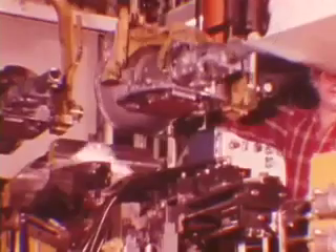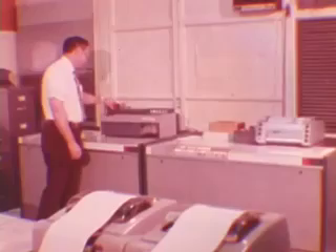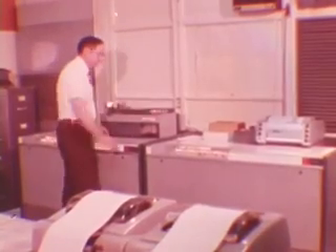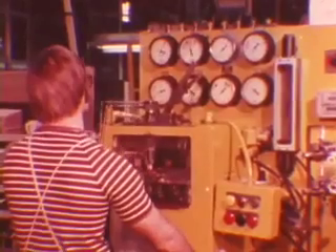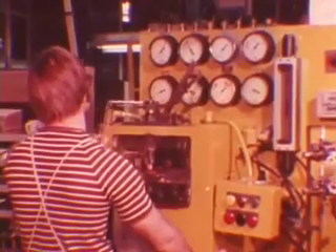Chrysler Corporation thoroughly tests every TorqueFlite it manufactures to assure top quality and workmanship. Sophisticated equipment handled by qualified technicians makes sure all TorqueFlites meet Chrysler's exact specifications. This comprehensive testing provides your customers with TorqueFlites less likely to have any problems.